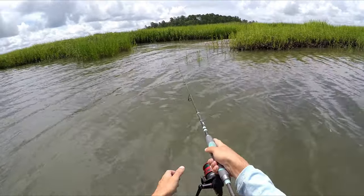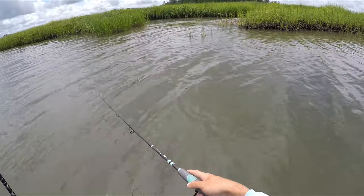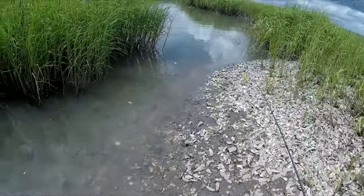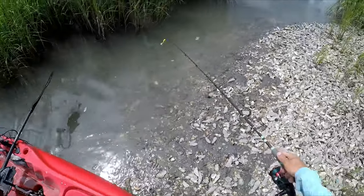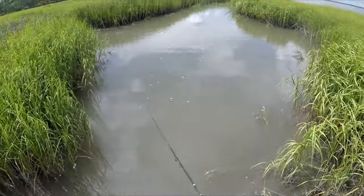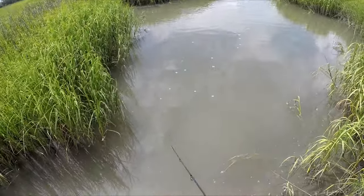I was about to cast right up there too — big red just splashed around in there, chasing bait. Getting out of the kayak because this is a tiny little creek, but then it's deep over here, and I keep hearing splashing. There's gotta be at least a flounder in here.